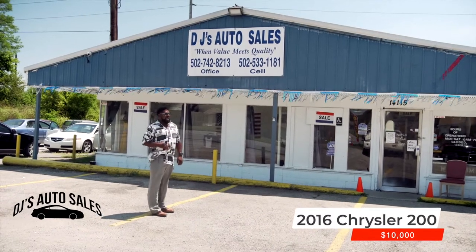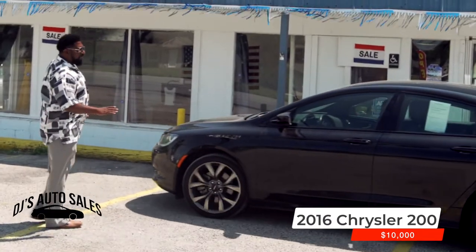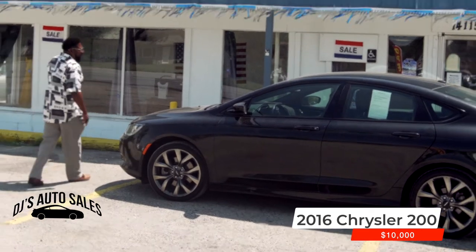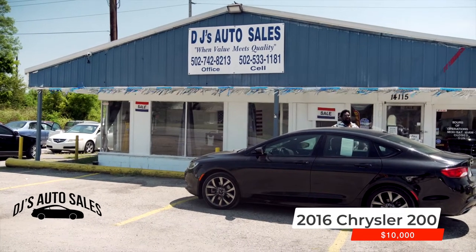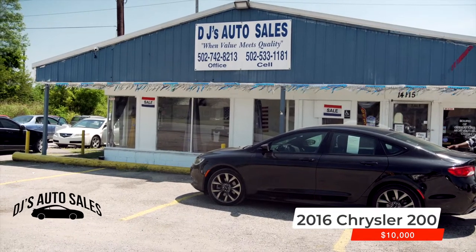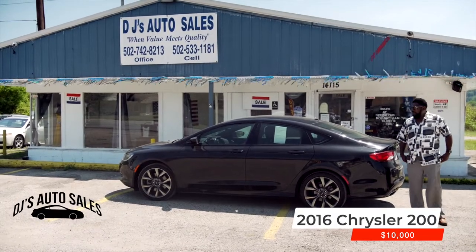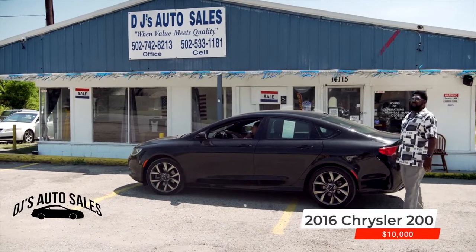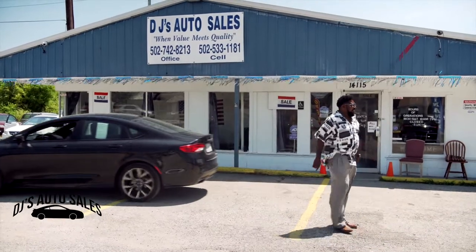2016, black on black leather interior right here, no dents folks — look at those aluminum wheels, slick old paint. Come on down to DJ Auto Sales, man, check us out. I'm asking $10,000 for this 2016. Where would you find a 2016 for 10 grand? Look around y'all — I bet you won't find this 200s anywhere for 10 grand.